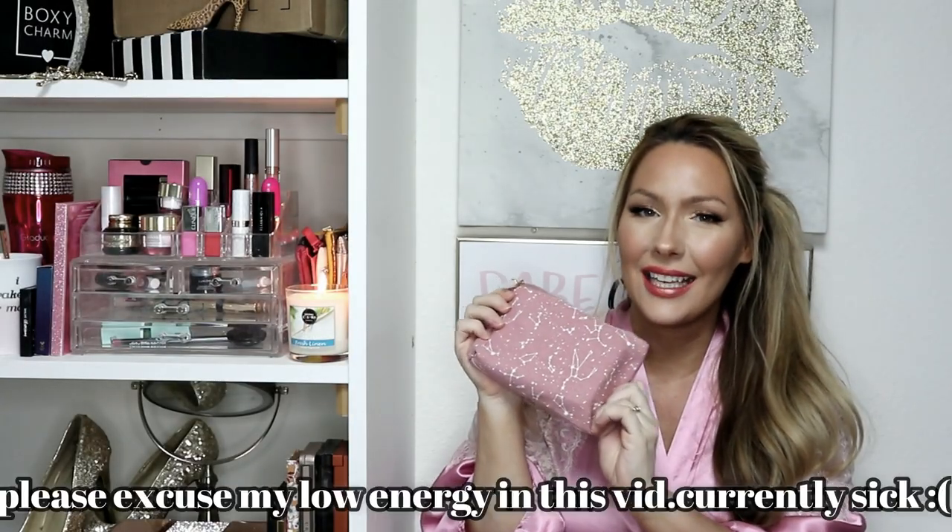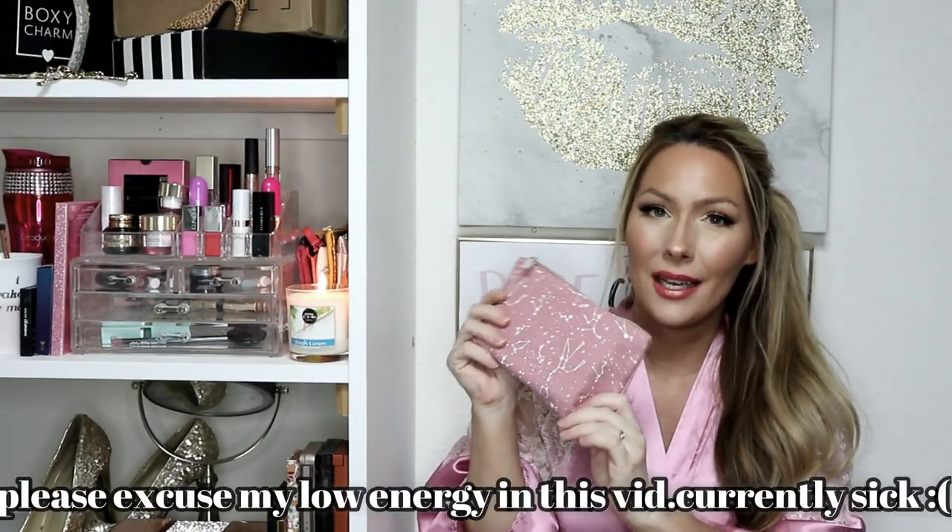Hey guys, welcome back to my channel. Today I have my Ipsy bag for you. Yesterday I literally just got done filming my unboxing for my Oxycharm, and today I checked the mail and my September Ipsy bag was there. This will be another unbagging and giveaway, so get excited because one of these items you could win. Isn't this bag adorable? It's got like a little quartz or stone of some type, and on the front it's got a bunch of little constellations like the Big Dipper and Little Dipper.